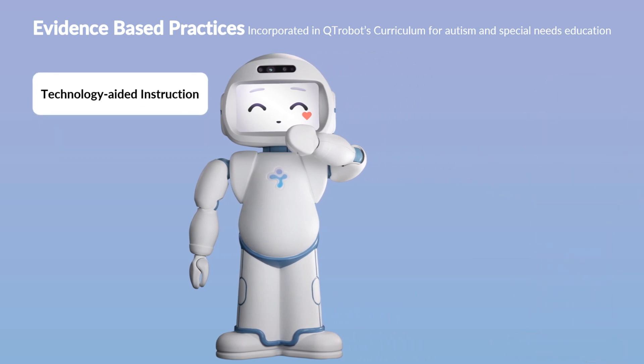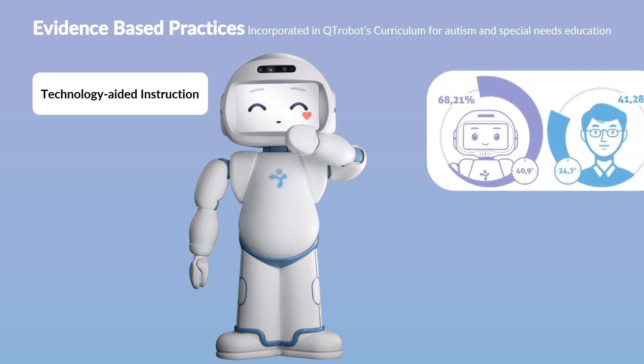Cutie Robot, as a social robot, serves as a tool for technology-aided instruction. The robot's role is to engage children and support their learning in a consistent and non-judgmental manner. Cutie Robot has been validated by multiple independent scientific studies to enhance the learning opportunities for autistic children.